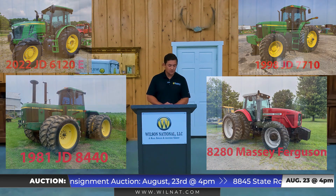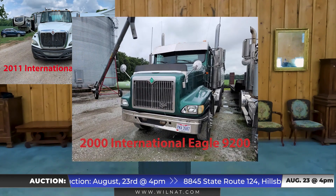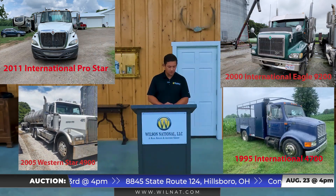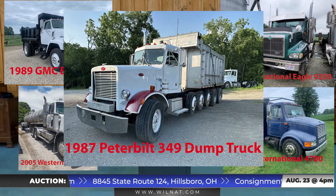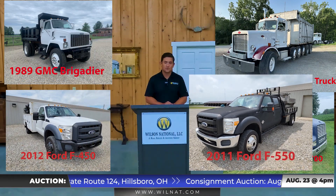In the truck department, we have a 2011 International Pro Star, a 2000 International Eagle 9200, a 2005 Western Star 4900, a '95 International 4700 service truck, a GMC dump truck, a Peterbilt 349 dump truck, an F450 service truck, and an F550 truck with a great bed on it.